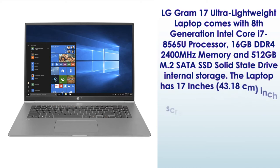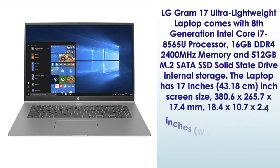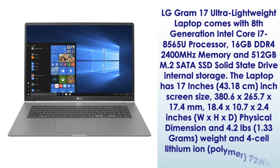43.18cm screen size, 380.6 x 265.7 x 17.4mm / 18.4 x 10.7 x 2.4 inches physical dimensions, weighing 4.2 lb / 1.33 kg, and a 4-cell lithium-ion polymer 72WHr battery.